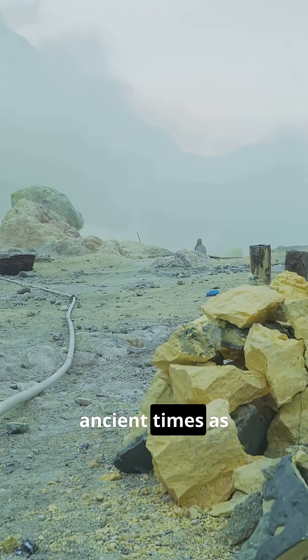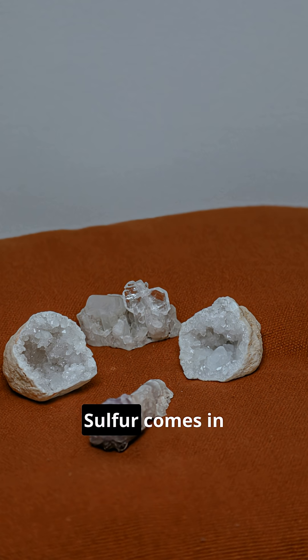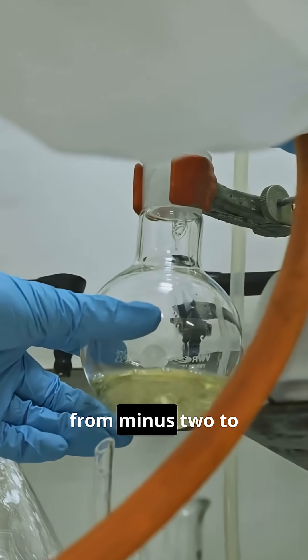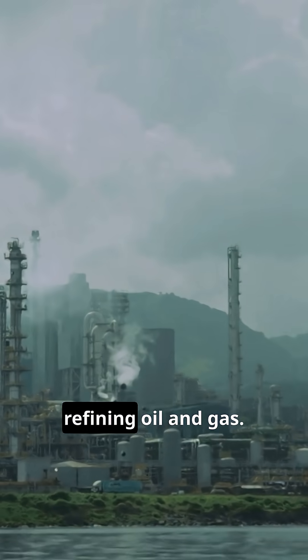Known since ancient times as brimstone, it's often found near volcanoes and hot springs. Sulfur comes in several forms and can have many oxidation states from minus 2 to plus 6. It's mined from salt domes or recovered when refining oil and gas.